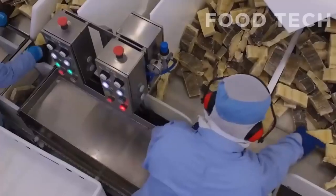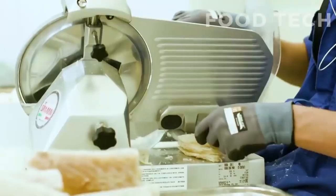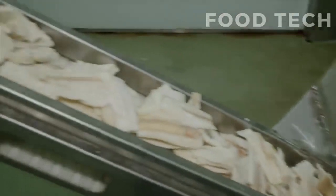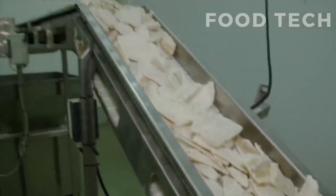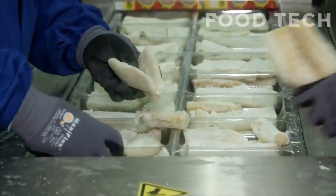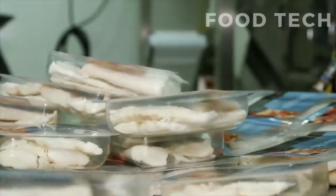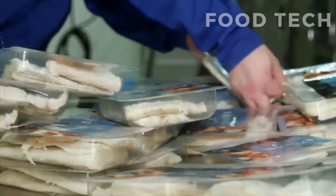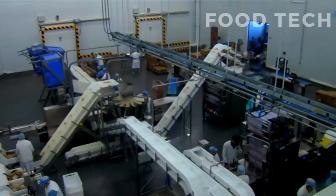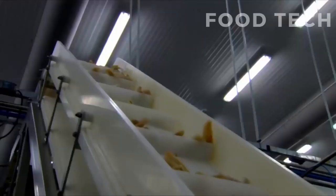The packaging process typically begins by inspecting the salted cod to ensure that it meets certain quality standards. Any fish that does not meet these standards is removed from the production line and discarded. Next, the fish is sorted and graded based on its size and quality, helping to ensure that it is properly packaged and labeled for sale.